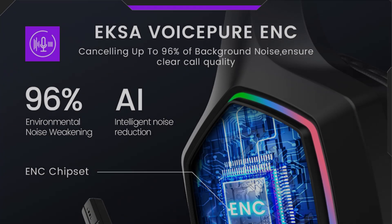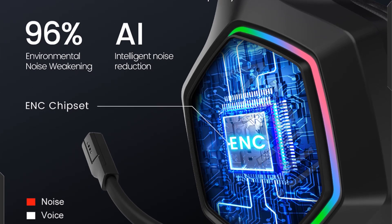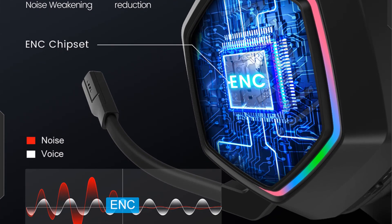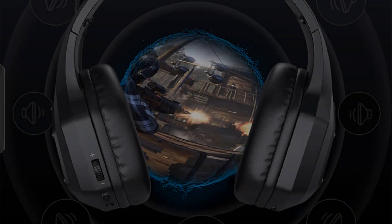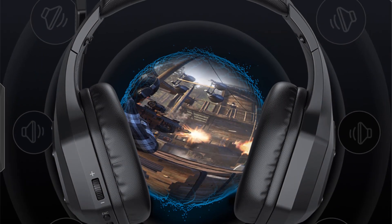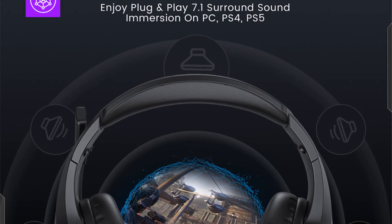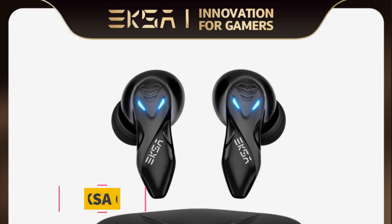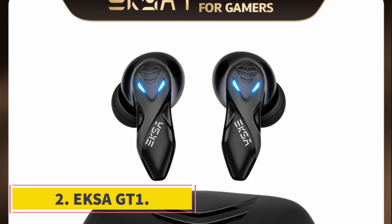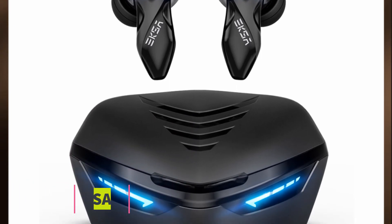It can be directly applied to PC, PS4, PS5, and other devices. Enjoy the latest 7.1 virtual surround sound with the Exer E1000 gaming headset. The Exer Sound Base software offers EQ sound customization to meet different gaming needs. Download the custom driver from the download page.